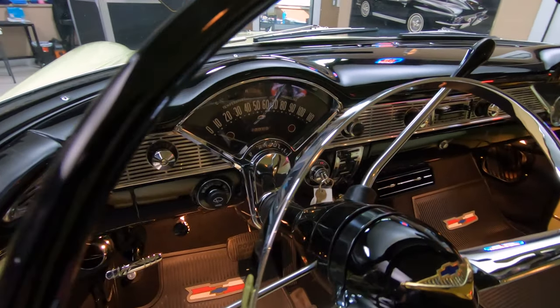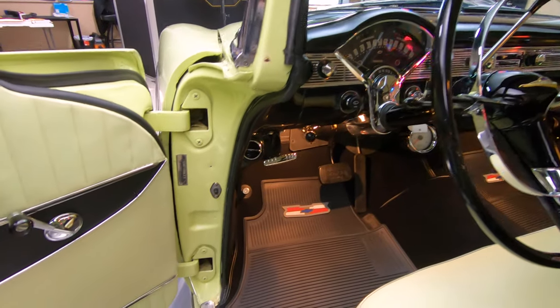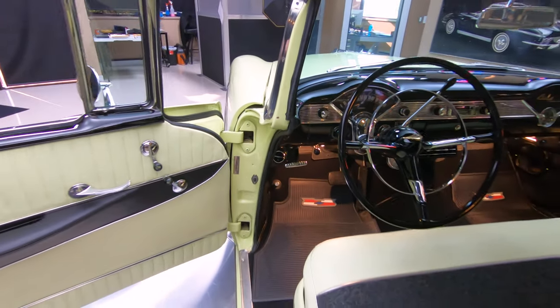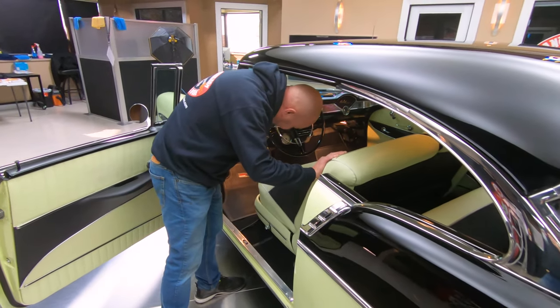Give them a good shot of that door jamb there — actually, that's the VIN number, not the body tag. Just looking beautiful. I'm going to reach in here and grab the keys. You can see the courtesy lights under the dash are working.